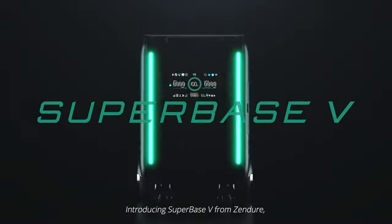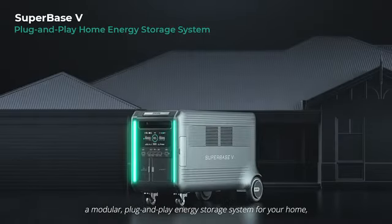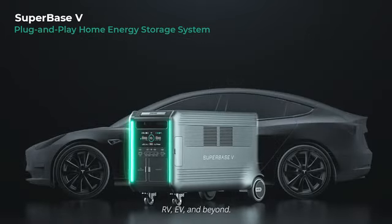Introducing SuperBase V from Zendor — a modular plug-and-play energy storage system for your home, RV, EV, and beyond.